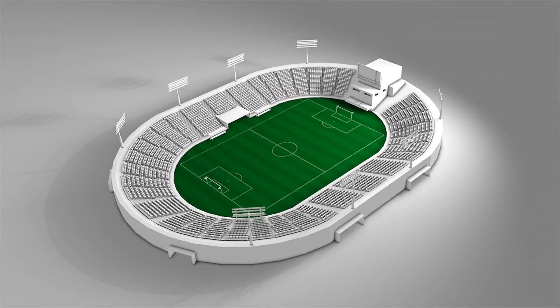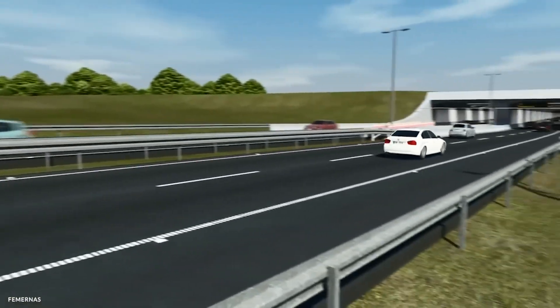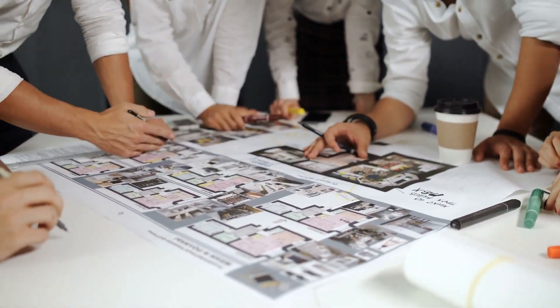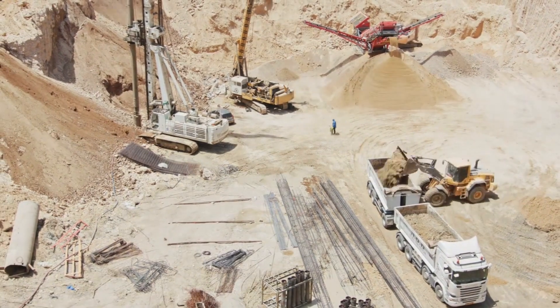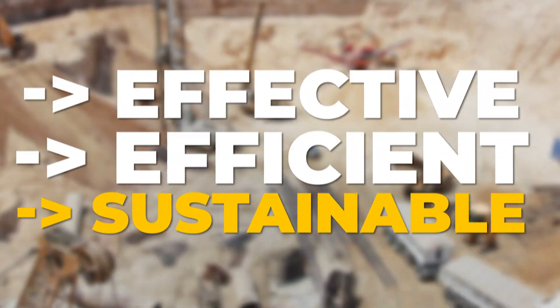You can probably imagine the massive sums of investment going into the making of this new historic tunnel. And it's not just the billions, but 10 years of research put in towards making the most effective, efficient, and sustainable choice to connect the two land areas.